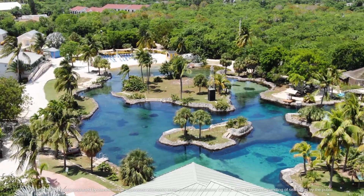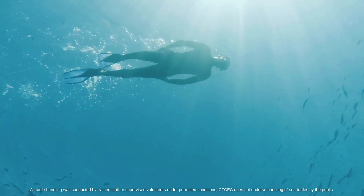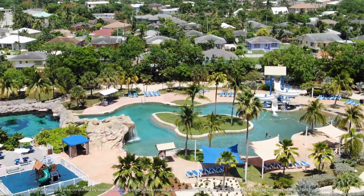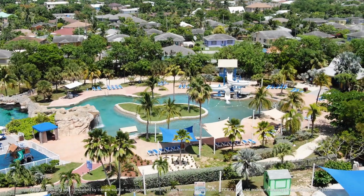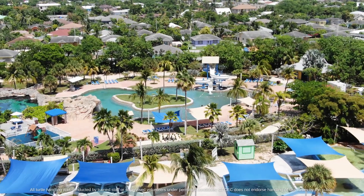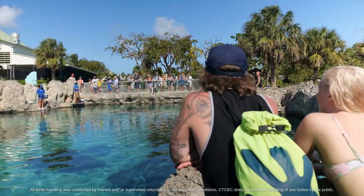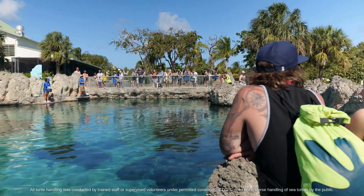Alright guys, so our Turtle Lagoon here at Cayman Turtle Center offers a unique snorkeling experience for our visitors and guests. In this lagoon we have over one and a half million gallons of saltwater — purified, filtered saltwater recirculating at least seven to eight times per day. We have an extensive filtration system that keeps our water nice and clean, free of pathogens and well filtered for you all.